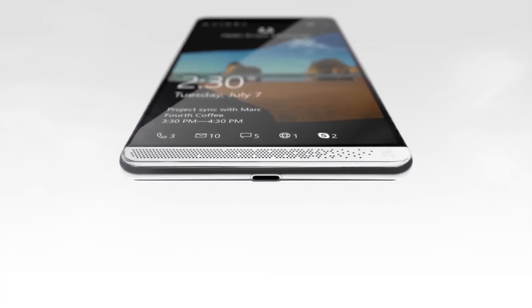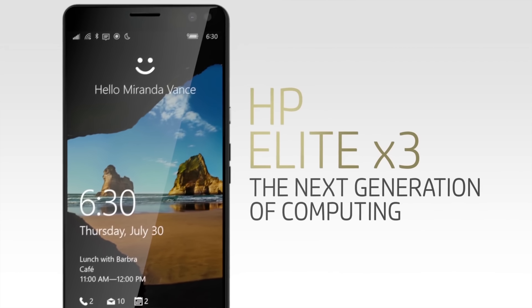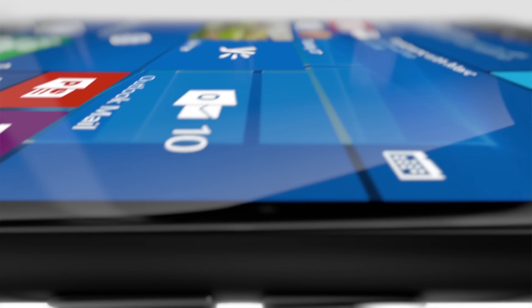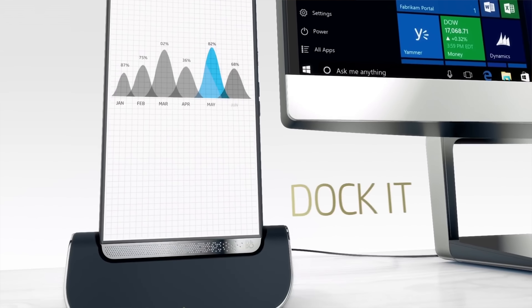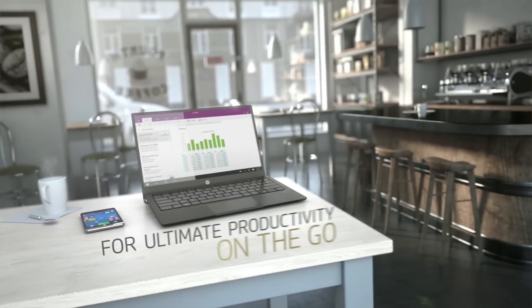Next up was an announcement by HP revealing the Elite X3, a Windows phone destined to be a phone, laptop, and desktop. It's an all-in-one device that runs Windows 10 and takes advantage of Continuum, allowing you to use the phone in multiple modes. It has a 6-inch display, a Snapdragon 820 processor, 4GB of RAM, 64GB of internal storage, and a microSD card slot expandable up to 2TB. An iris scanner will be on the front and a fingerprint scanner on the back. It will also have a 4150mAh battery and support wireless charging. HP is also selling two accessories: a desktop dock with a bunch of ports, and the Mobile Extender — which resembles a laptop but acts as a display, keyboard, and extra battery for the phone.